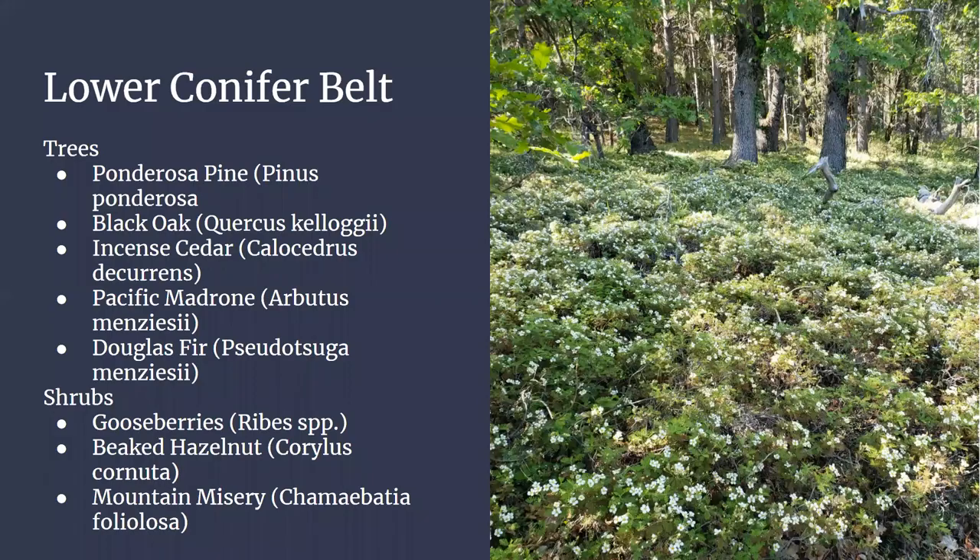The lower conifer belt meets up with the blue oak woodland and low elevation chaparral and intermixes between the two — you'll find chaparral in openings of the conifer belt. Here's where ponderosa pine starts appearing instead of gray pine, black oak instead of blue oak, and incense cedar makes its appearance. Madrone starts showing up, along with Douglas fir. The understory has a really high level of shrubs that deal with high shade, like gooseberries and currants, our native hazelnuts, and of course mountain misery.